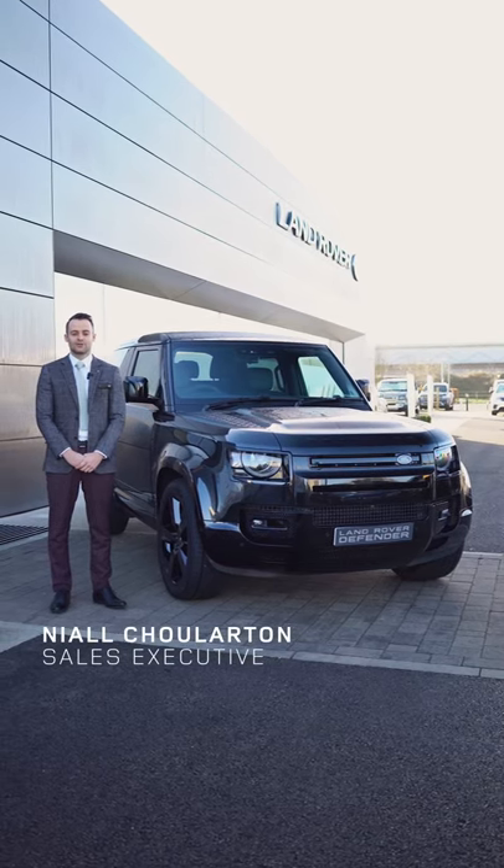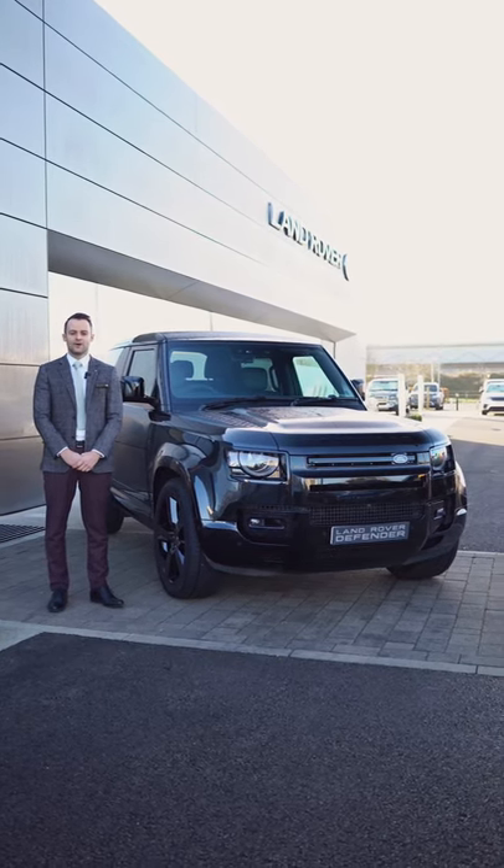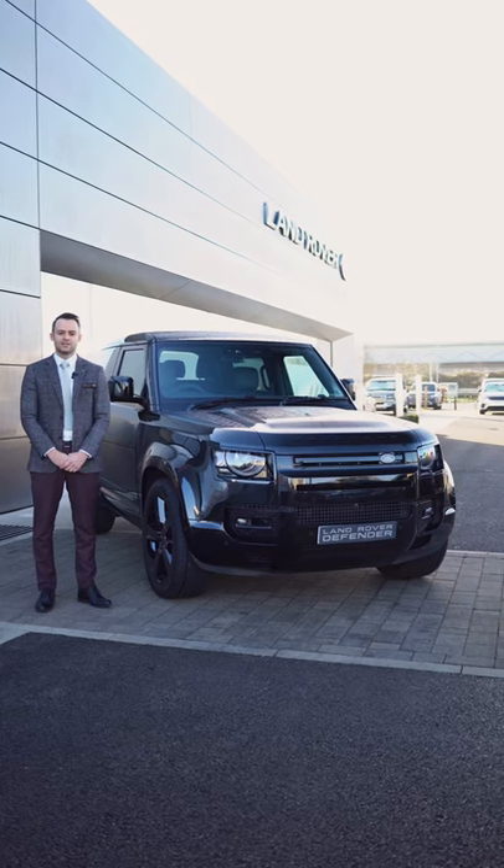Hello, my name's Niall from Dick Lovett Jaguar Land Rover and I want to go through my five favourite things about the Defender 90 V8.